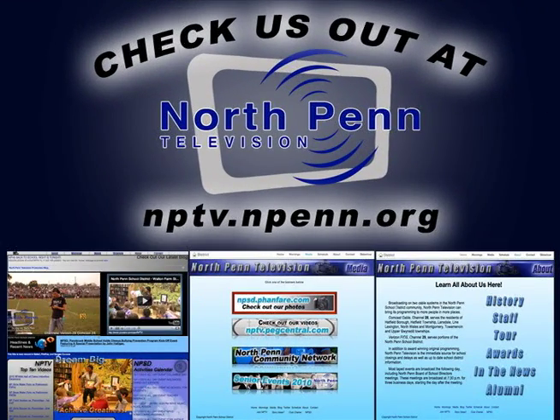For all these stories and more, visit nptv.npen.org.